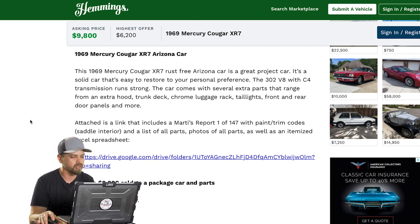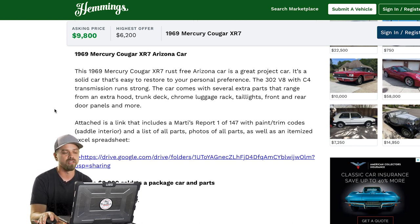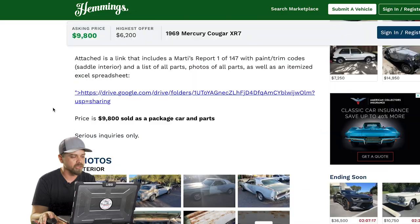Interesting that it comes with extra parts if it's supposedly rust-free. It also includes front and rear door panels, and a link to a Marti Report — a popular Ford service where you send in your VIN and get a copy of the original build sheet from Ford, showing how your car was optioned and where it was delivered. This one was one of only 147 built with that option configuration.